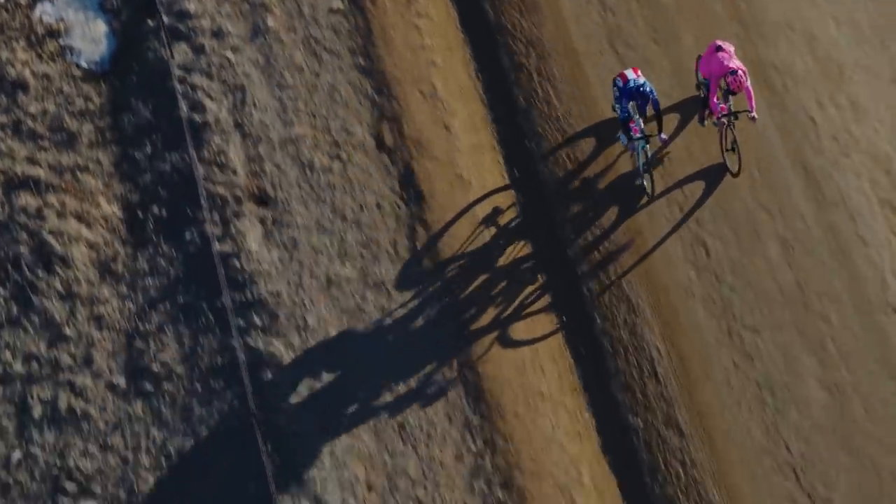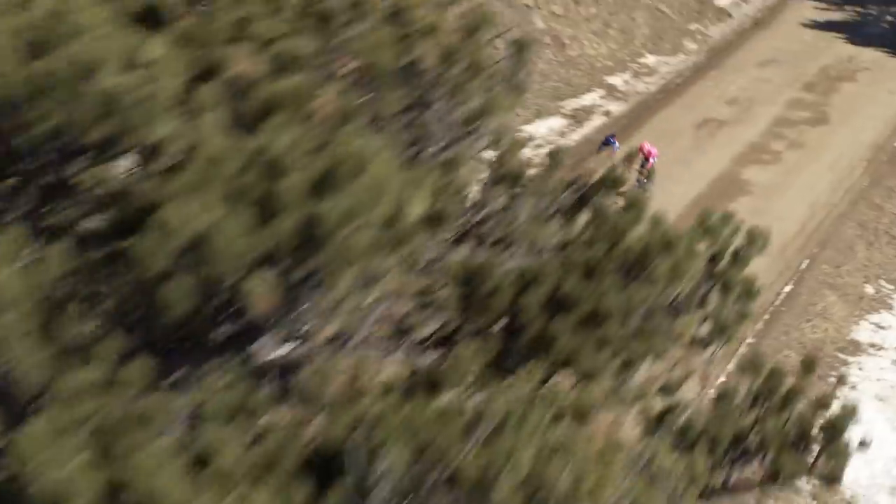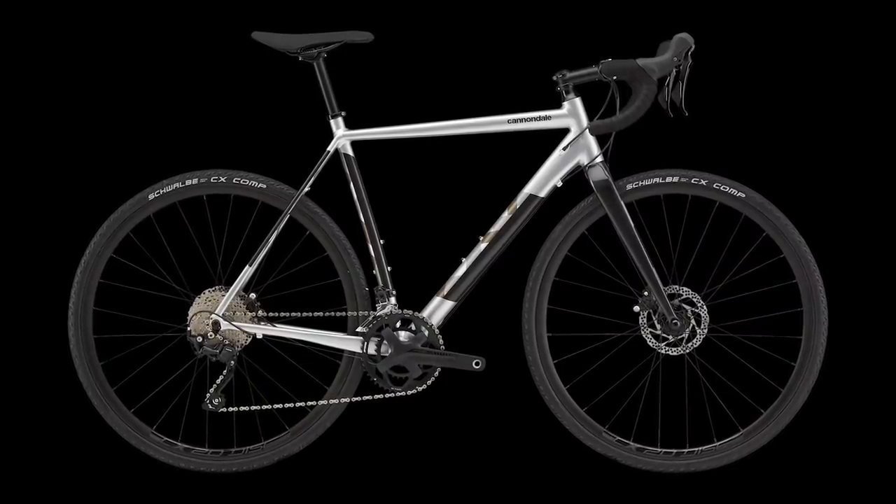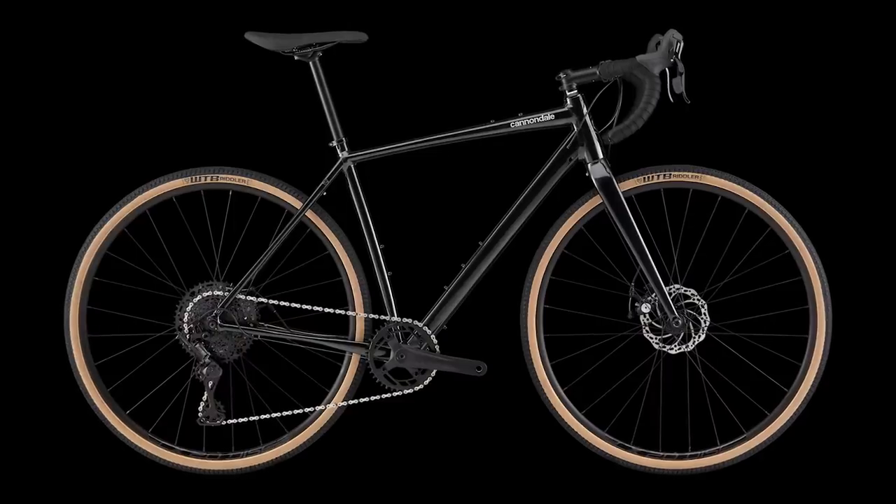The electronic 2x SRAM Rival AXS eTap drivetrain for fast-paced gravel racing adds £800 to the price. As Cannondale puts it, these bikes are built for chasing podiums and they don't come cheap. For more wallet-friendly options, the Cad X cross bike and Topstone alloy gravel bike start at £1,050.